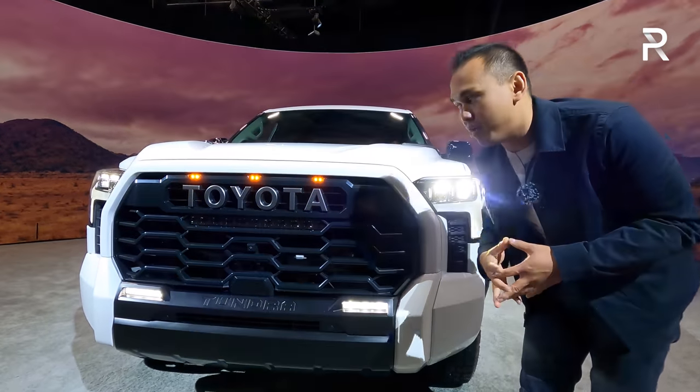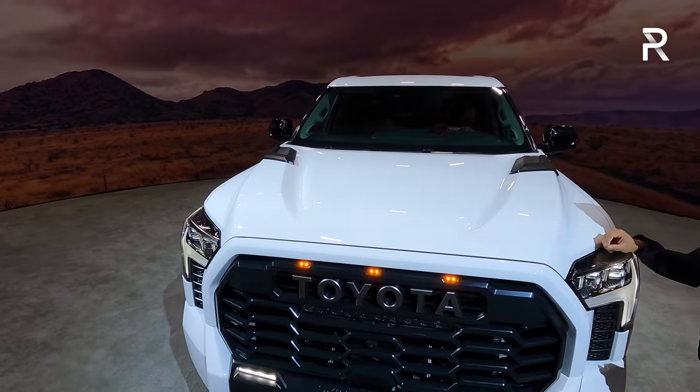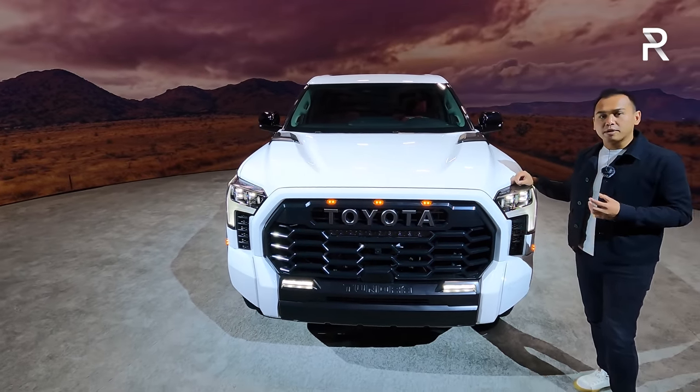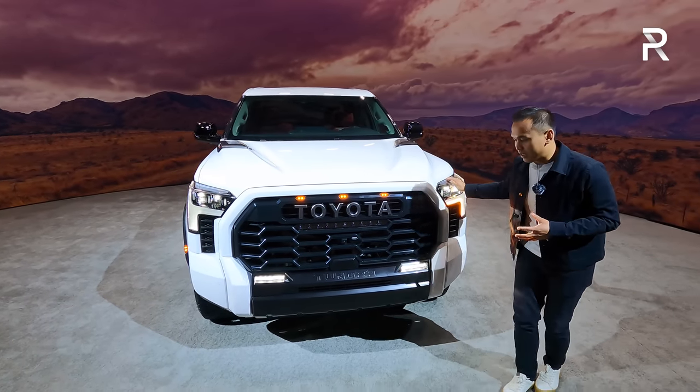That's a federal regulation. Let me know in the comments below what you guys think of the design. I think the TRD Pro is definitely my favorite in terms of the look — it definitely looks a lot better in person versus in the photos. You can really tell how aggressive this truck is.